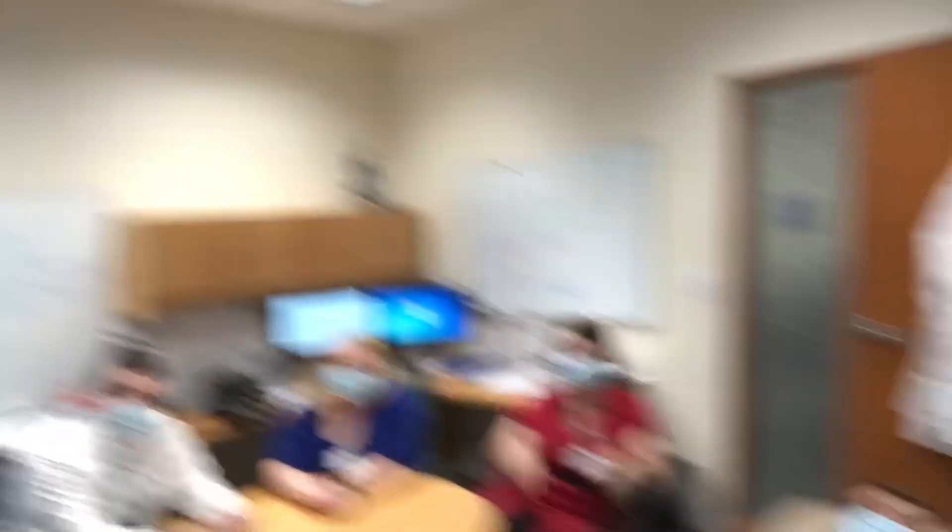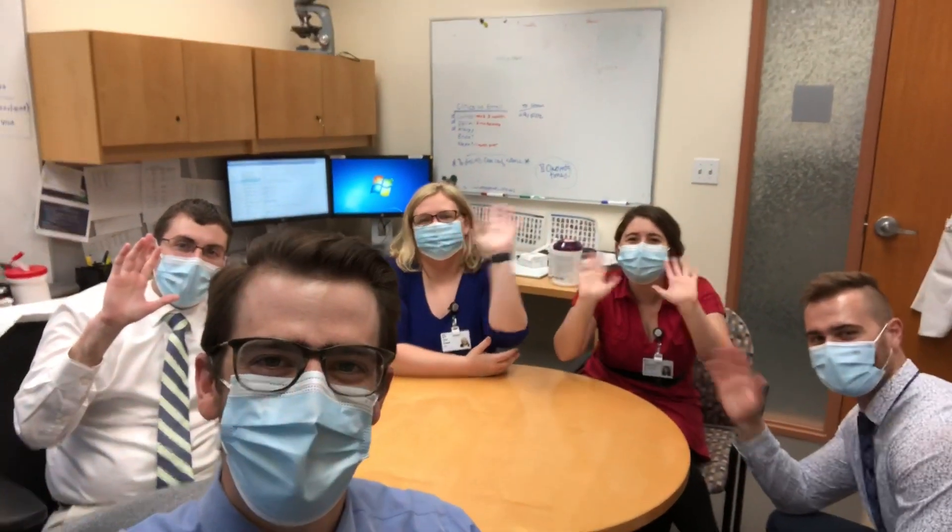Well, my feet are tired — that was a long day of walking around the hospital. Clearly Brandon's are too. We'd just like to take this opportunity to thank you all for joining us on this tour. Now we're going to take a selfie — why don't you come join us? Bye! See ya! We'll see you in Cleveland.